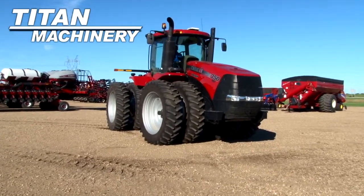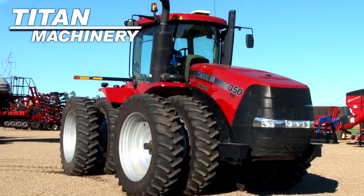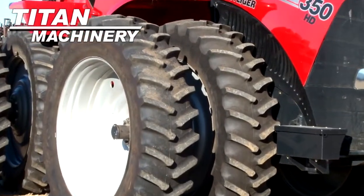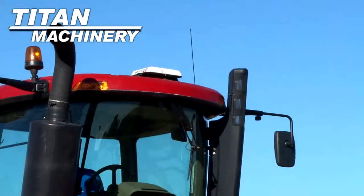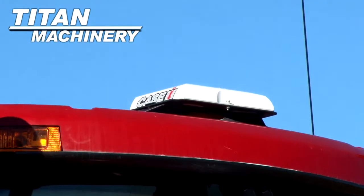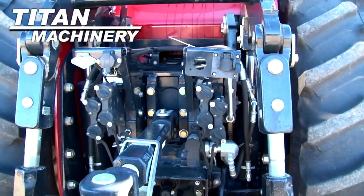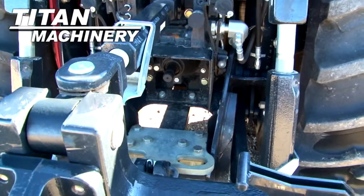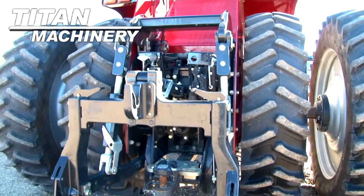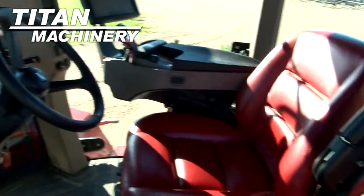Available now at Titan Machinery of Jamestown, we have a 2012 Case IH 350 with 1,050 hours. Front and rear tires are dual 480 ADR 50s. This unit has 4 rear remotes, it features a 3-point hitch and a 1000 PTO. It has a luxury cab and is equipped with GPS.